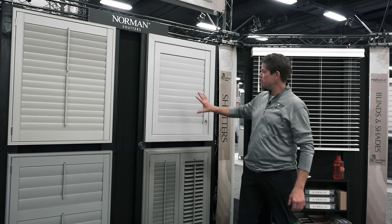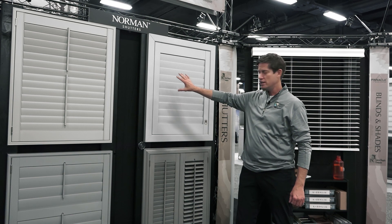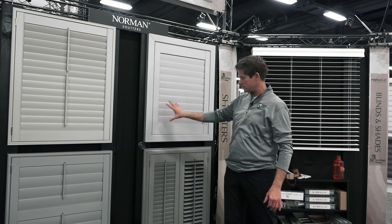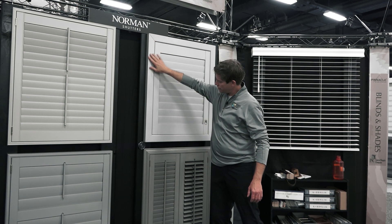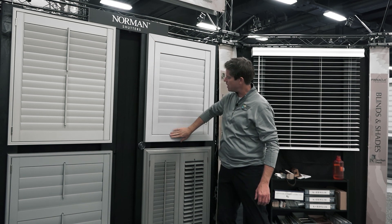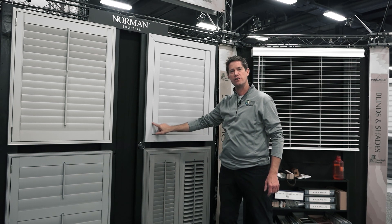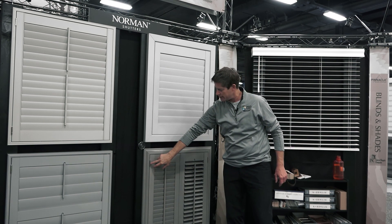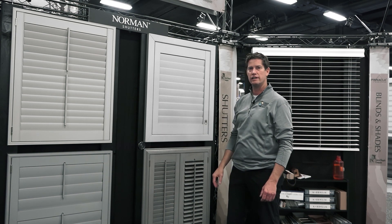The shutter is battery operated and rechargeable, and it can also be solar powered. Another trend is a lot of grays coming into the home — as you can see, we're demonstrating gray shutters with clean modern lines. Notice these frames: the hinges are now inside the shutter versus the traditional hinge on the outside, creating a clean modern look.